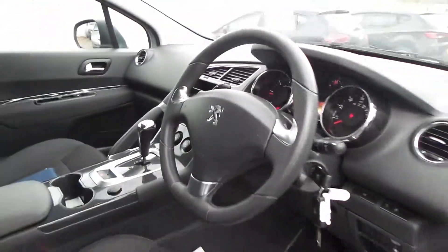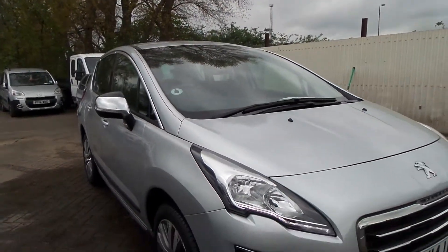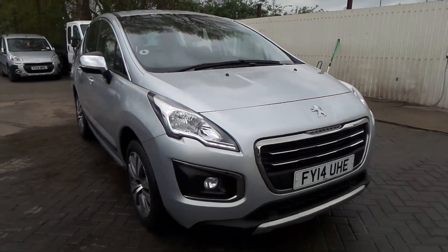If you'd like to come to view the vehicle or perhaps arrange a test drive, please give us a call at Pentagon in Scunthorpe on 01724 747700. Thanks for watching.